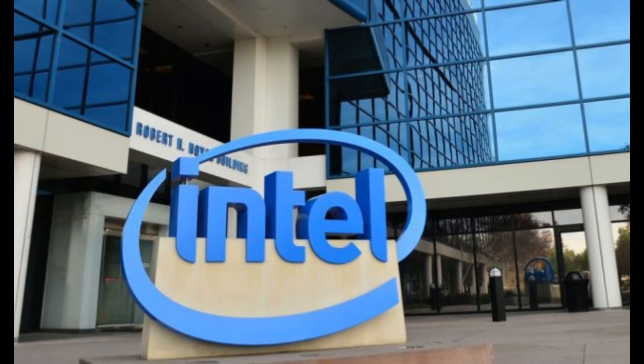Hi guys, this is your host Rohit Kumar back with another video. In this video we'll be talking about Intel's new processor, the Core i9. Without wasting any further time, let's begin.